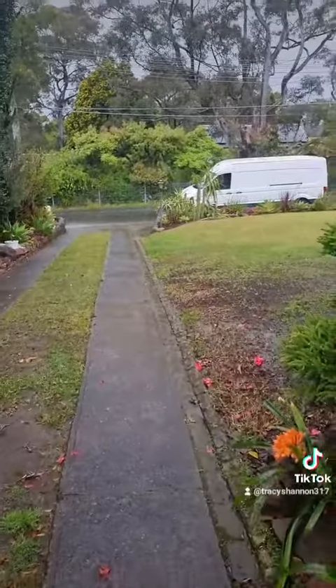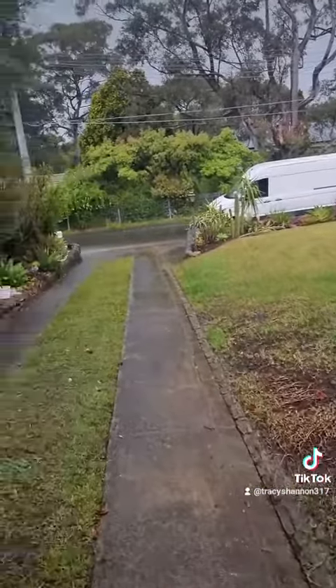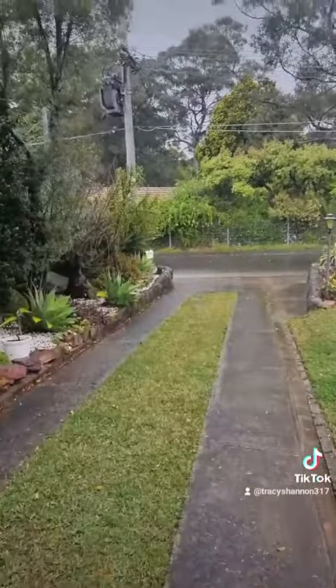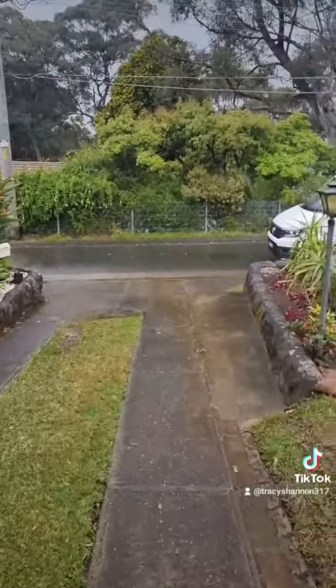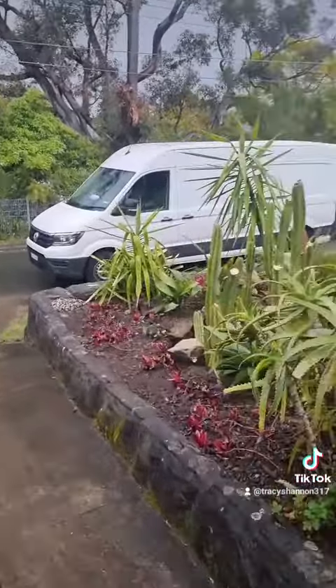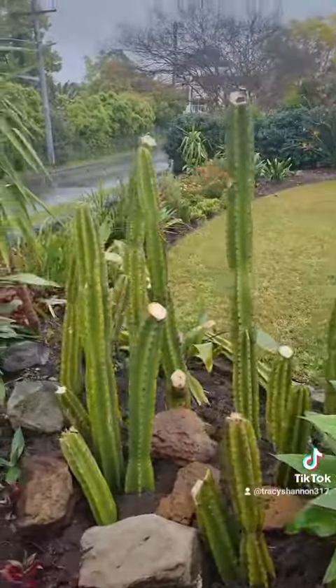I'll go down here — there's my big van. We're going down because there's something in it that I picked up yesterday. These cacti have fallen over because we just had a big storm. Look at them all, free, laying on the side of the road — I picked them up.